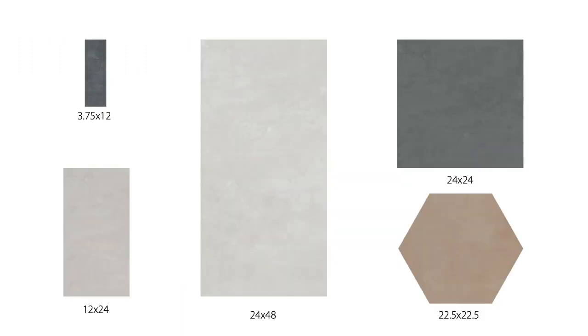There's Avenue A Gray, East Houston Warm Gray, Potter's Red Clay, Stuyvesant Charcoal Gray, and Tompkins Blue Black. The field tile boasts a wide range of rectified formats: 3.75x12, 12x24, 24x24, and 24x48. Special about this line is a dramatic, oversized, water jet-cut hexagon measuring 22.5x22.5 inches available in each color. A bullnose is also available in each color.